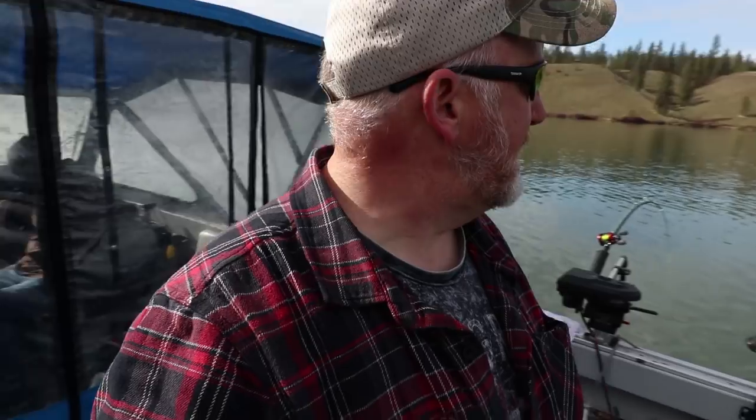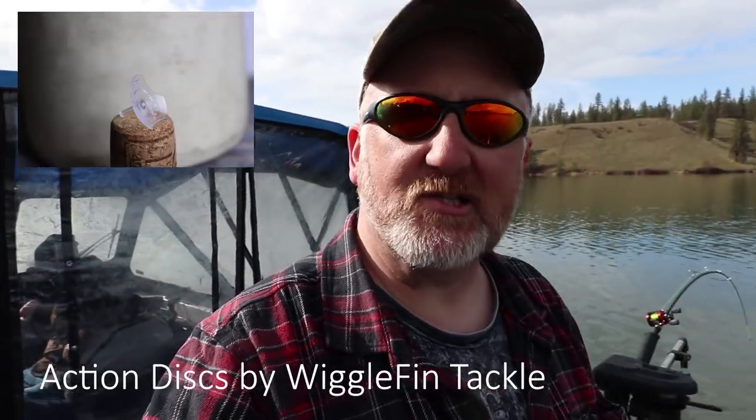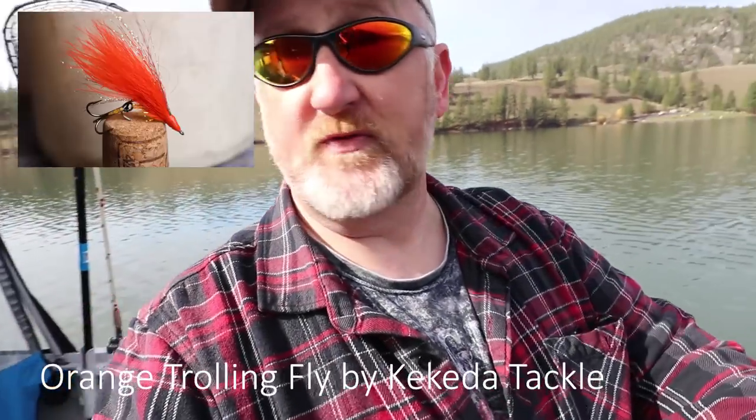Starting the day off with some coqueta flies and some action discs by Wigglefin. Got a black fly over here, orange fly over here. Thought we'd try 45 feet and 35 feet to start since we're not marking too many fish — we've got to find them.